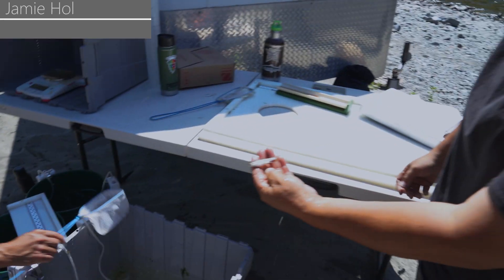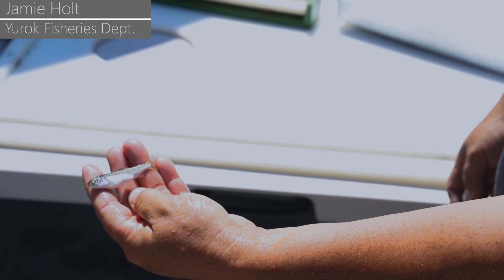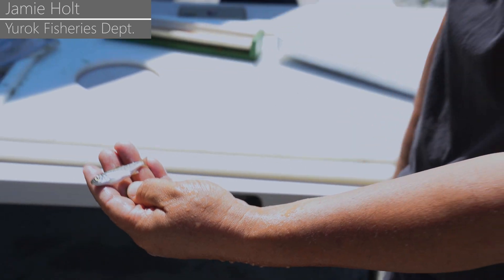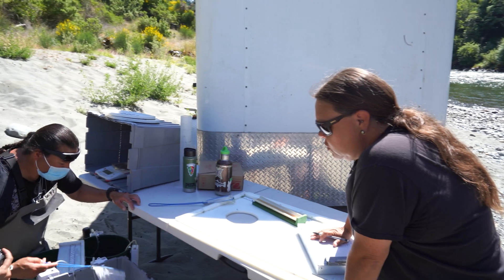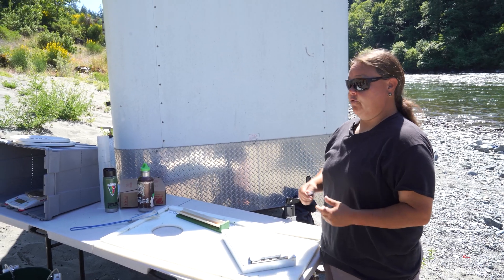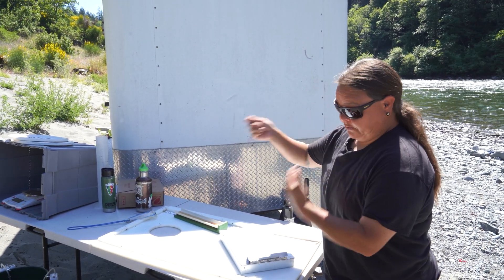That's a puffed-up one, and in our data he's called a before-handling mort. We haven't measured him, we haven't weighed him yet, he hasn't gone into the recovery bucket, so he'll go into the death bucket. This is bio data, so this will be comparative to the Kinsman trap that you guys were at yesterday — they could have an idea of growth rates between here and there, and also health indicators between here and there.